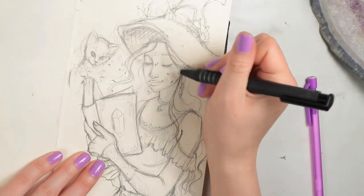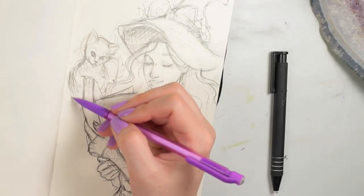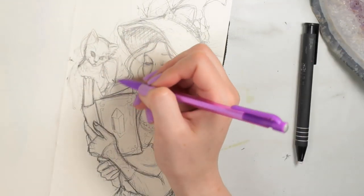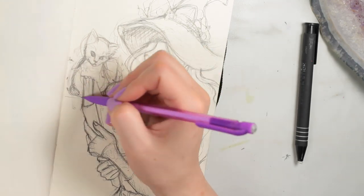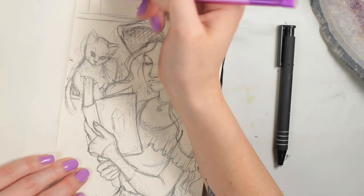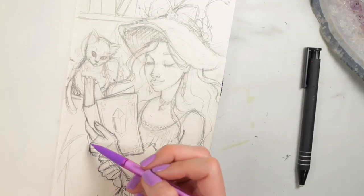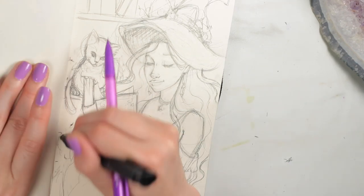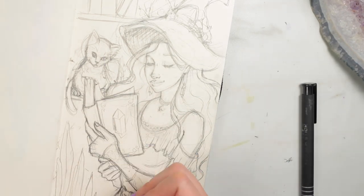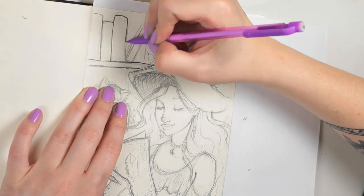I just feel like I am not meant to be an animal artist. Animal anatomy — there's so much of it. There's so many different animals and they're all slightly different, and it just seems very overwhelming to even start with animal anatomy. Are you guys good at animal anatomy? Let me know down below.